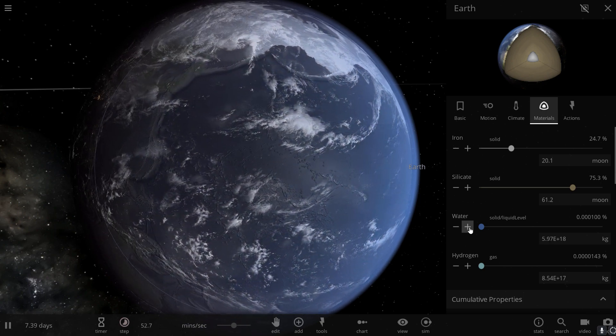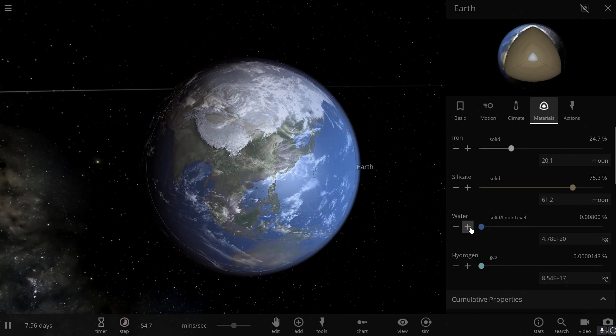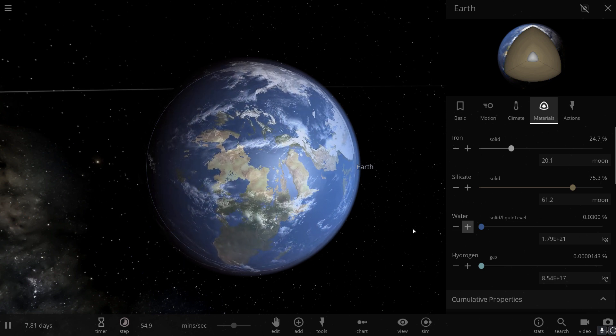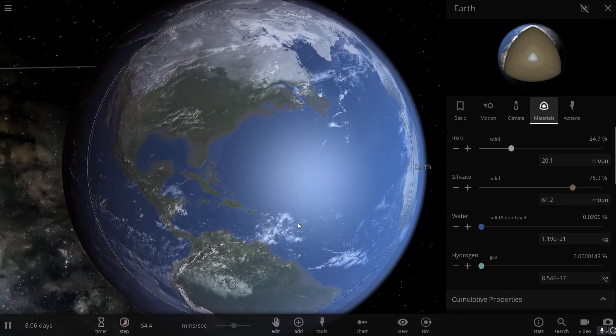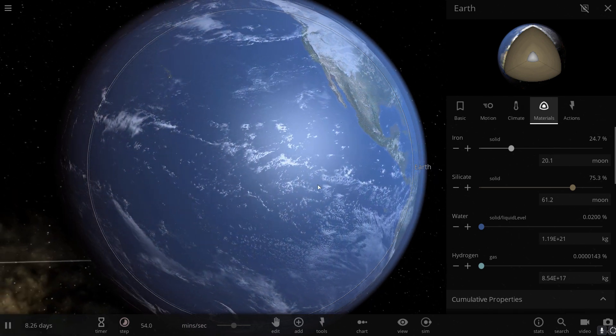Eventually, all of this resulted in what we know as Earth today. This is a completely different picture from what we had in mind before — definitely not water coming from comets or asteroids. It's most likely that the water actually came from within our planet.